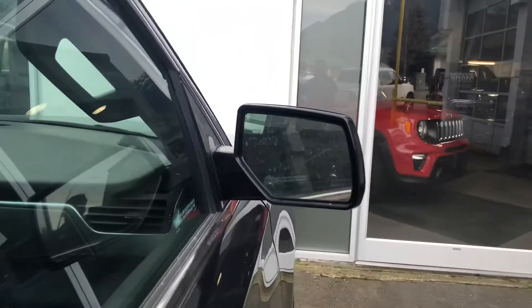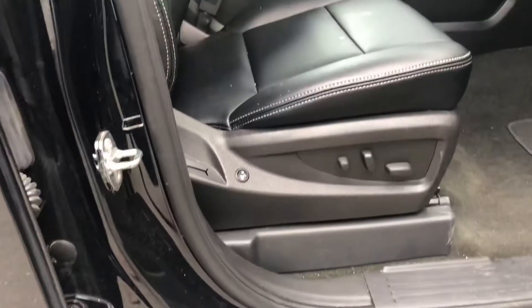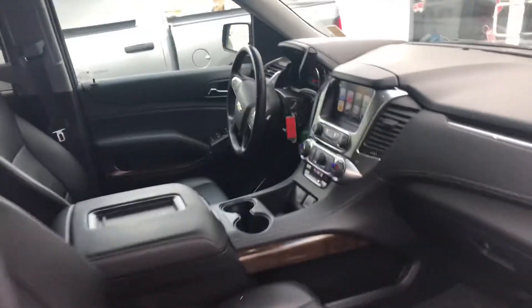We have power-adjustable side mirrors as well, and power-adjustable driver and passenger side seats, which is a fantastic feature. Not only that, these are both heated, as is the steering wheel. So we have a cold-weather group in this.